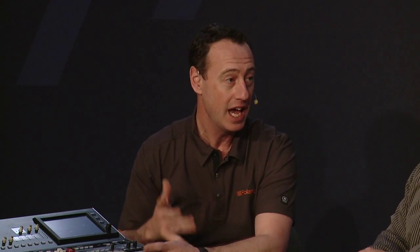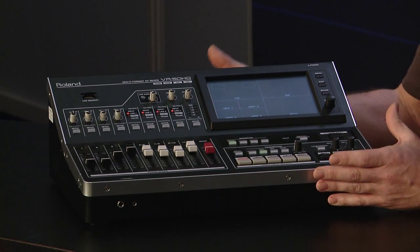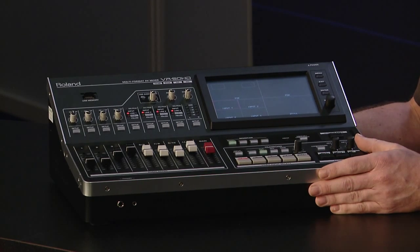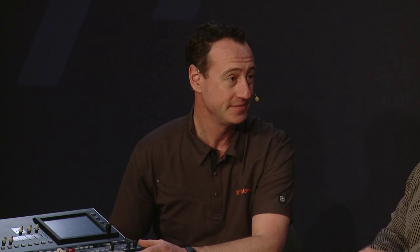The cool thing about it is, you know the history of Roland — we've been an audio company for a long time, but we've actually been making video products for at least 15 years now. Our first video mixer was released in 1998 and we've gone into more live production switchers since then. It actually is an integrated audio mixer and video mixer, and it outputs it through a USB port on the back for streaming or recording — USB 3.0, all the way up to 1080p.